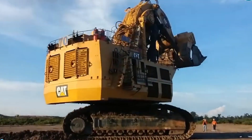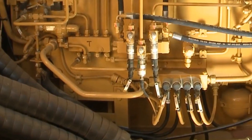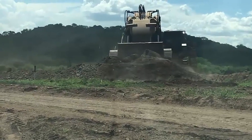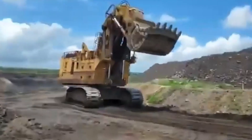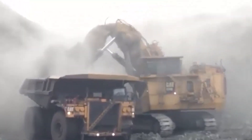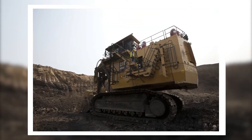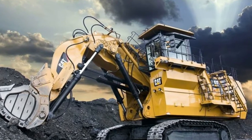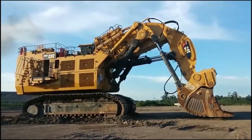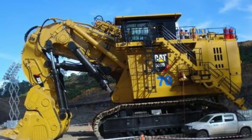Nothing can hide from this behemoth. The Caterpillar 6090 FS is not your ordinary machine — it's an extraordinary force of nature, poised to revolutionize the mining and construction industries. This powerhouse boasts unparalleled power, precision, and efficiency, promising to significantly reduce downtime and boost profits. Caterpillar has long been known for producing robust and reliable equipment, and the 6090 FS is no exception — designed to withstand the harshest environments, this machine exemplifies durability and tenacity, akin to a relentless superhero that never backs down.